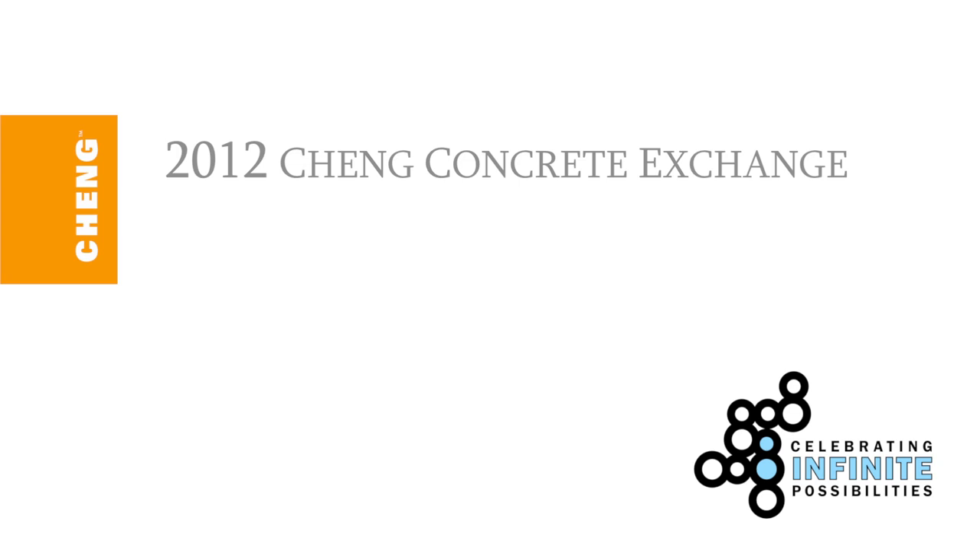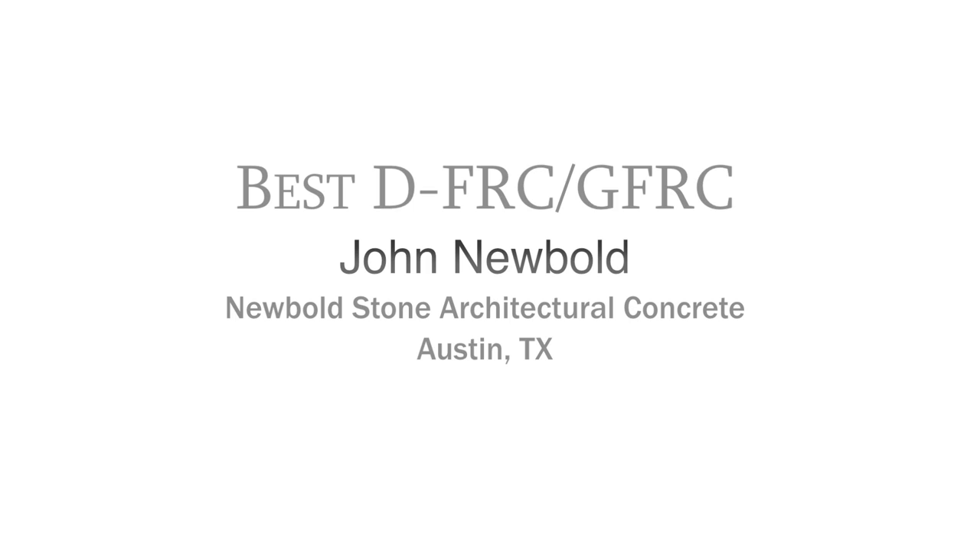Hi, I'm Futong Chang and welcome to the 2012 Chang Concrete Exchange Members Circle of Distinction Design Challenge. Congratulations to Best DFRC GFRC winner John Newbold of Newbold Stone Architectural Concrete in Austin, Texas.